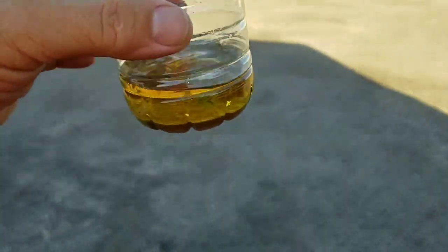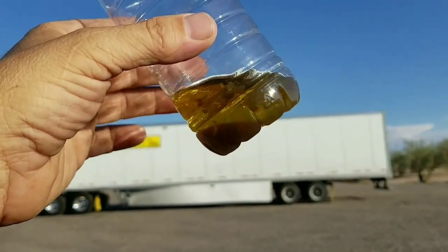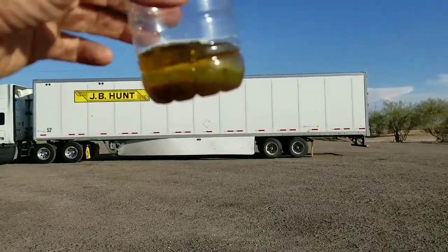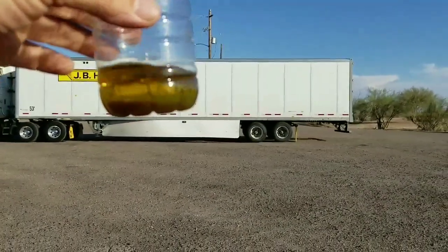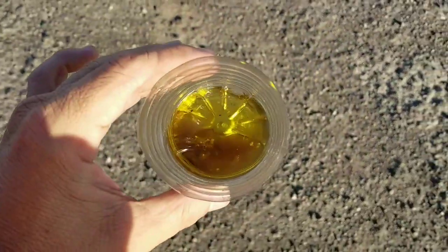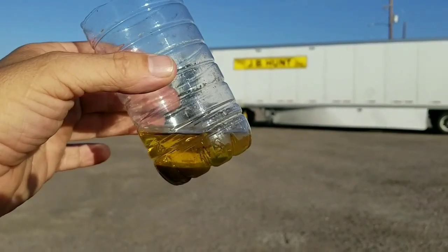Let me go out here in the sunlight so you guys can see a little better. Can you see that in there? If somebody can give me an idea — is that algae or is that water? I've never really paid attention to the fuel separator or water separator filter, and ever since I started having problems I started to drain it. It looks like snot — I did Google it and they said it looks like snot.